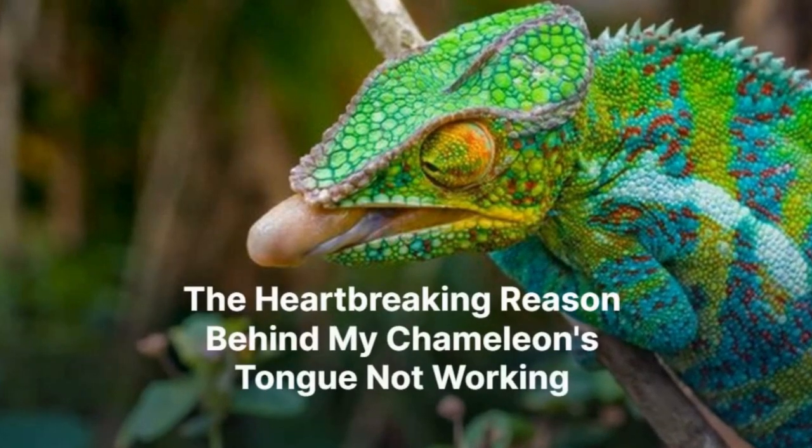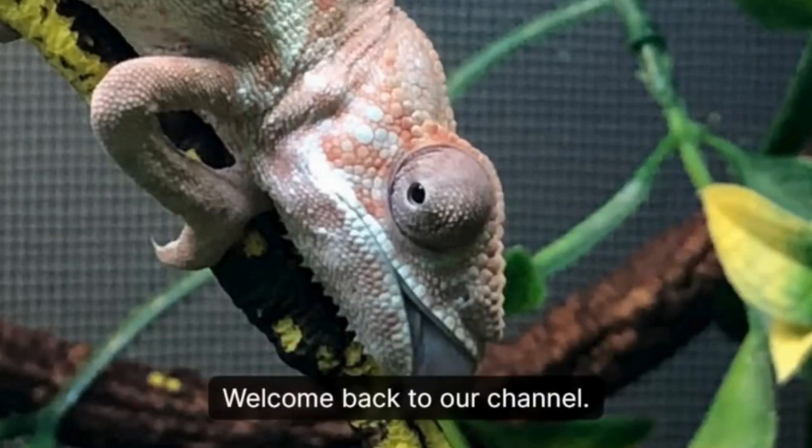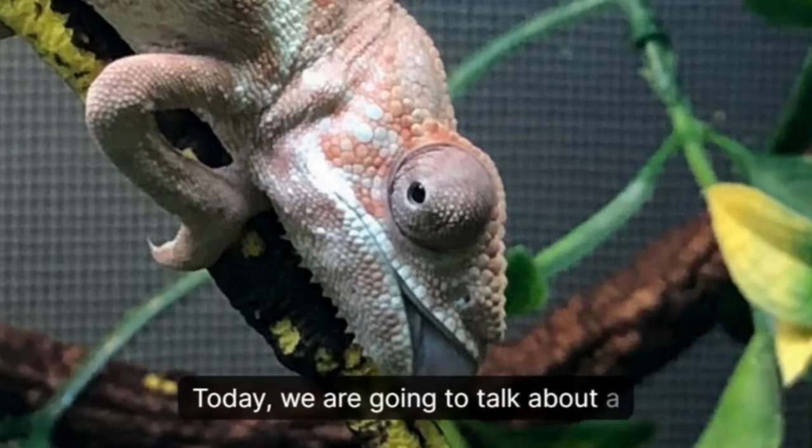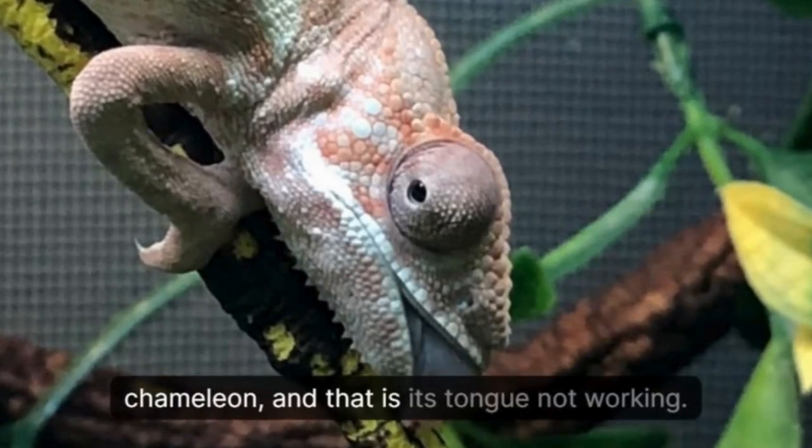Welcome back to our channel. Today, we are going to talk about a heartbreaking issue that has been affecting our beloved chameleon, and that is its tongue not working.